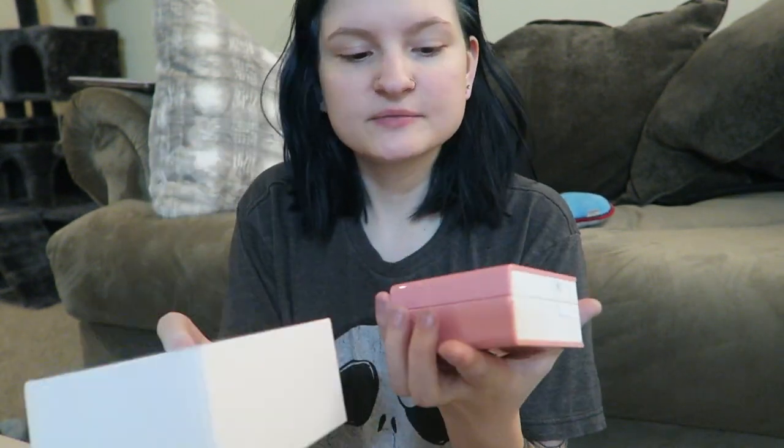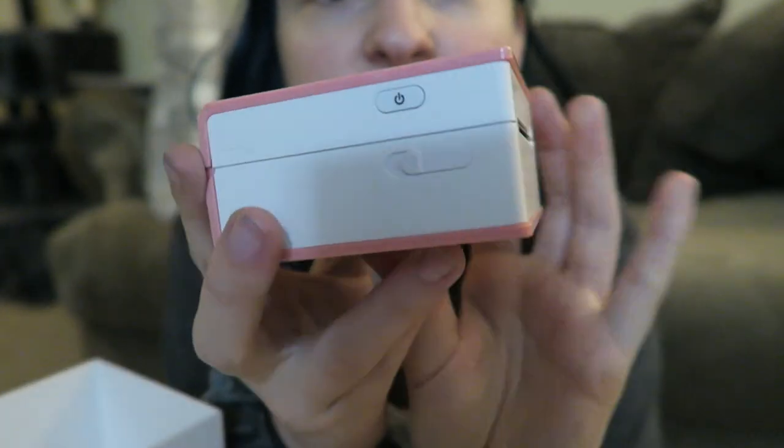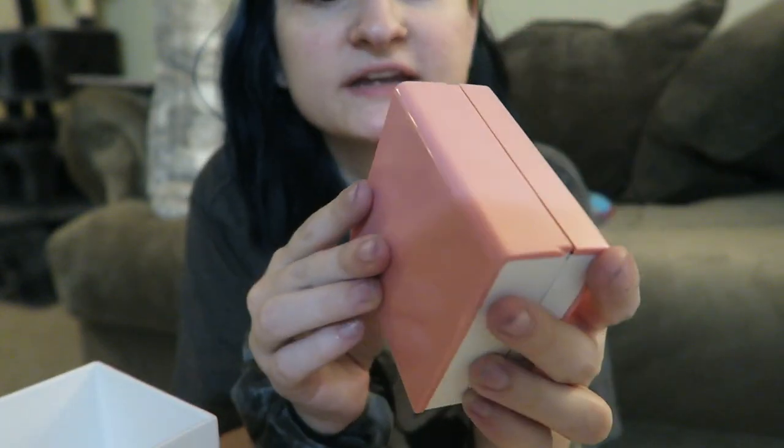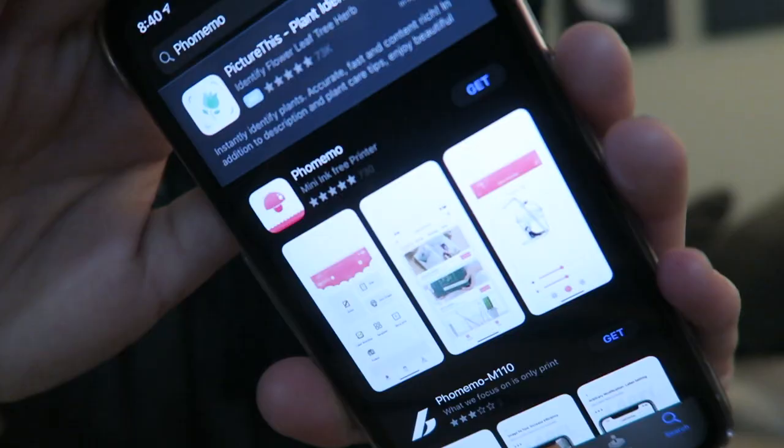I haven't even opened this yet so this is kind of an unboxing. We have the USB charger cable and then the printer itself which is so pretty. It has the Phomemo logo, the side is where the printing happens, there's a power button, and you can open it up — there's already a roll of paper inside. The back has the charging port. Basically it hooks to your phone and prints black-and-white pictures without using ink. The instructions are printed on a little slip of paper inside, explaining the indicator light colors, how to charge it, how to turn on the Bluetooth. The app is literally called Phomemo.